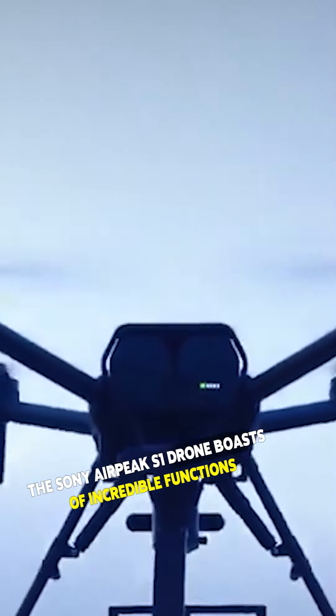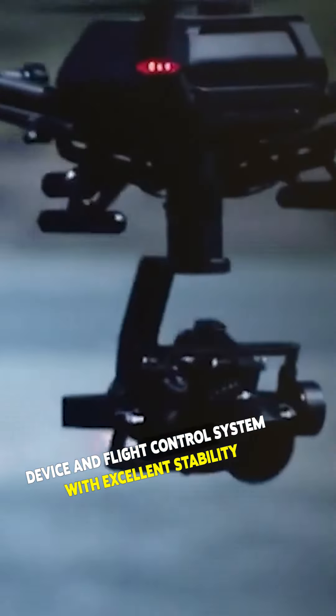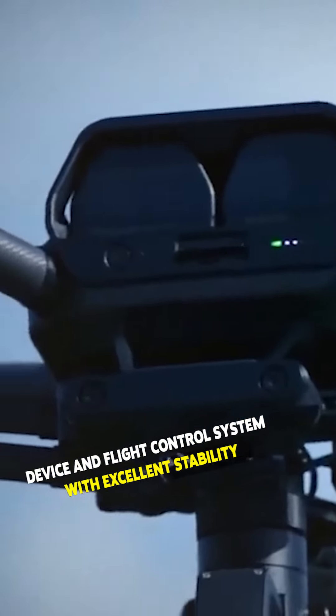The Sony Airpeak S1 drone boasts incredible functions. Developed by Sony, the drone doubles as a propulsion device and flight control system with excellent stability even under windy weather conditions.